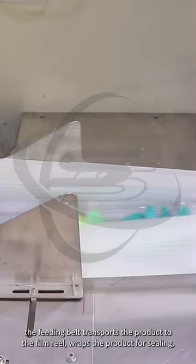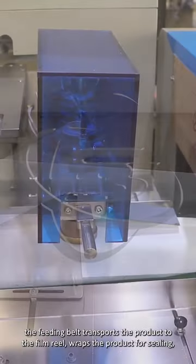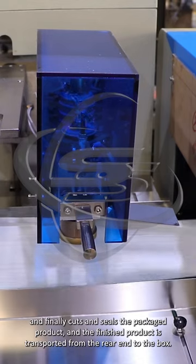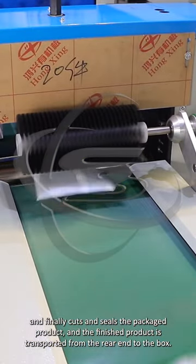The feeding belt transports the product to the film reel, wraps the product for sealing, and finally cuts and seals the packaged product. The finished product is then transported from the rear end to the box.